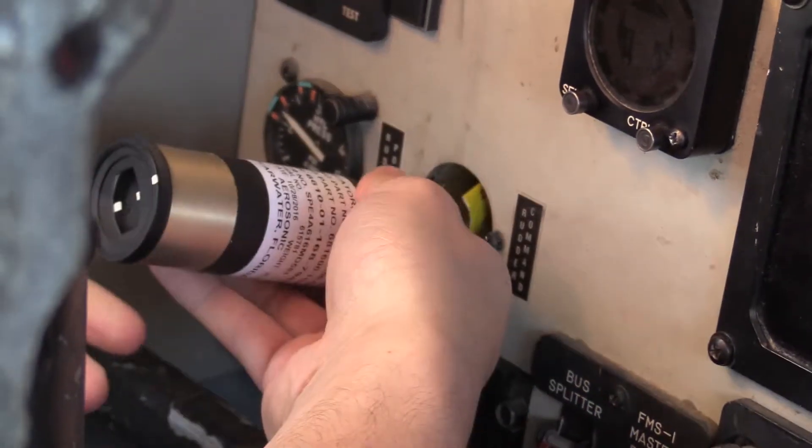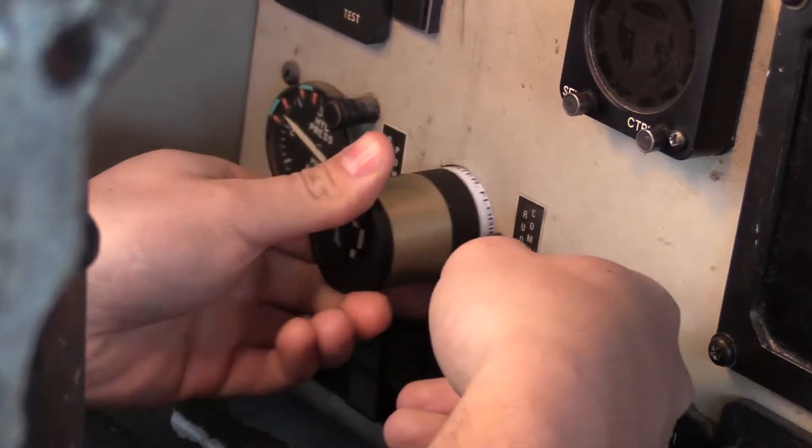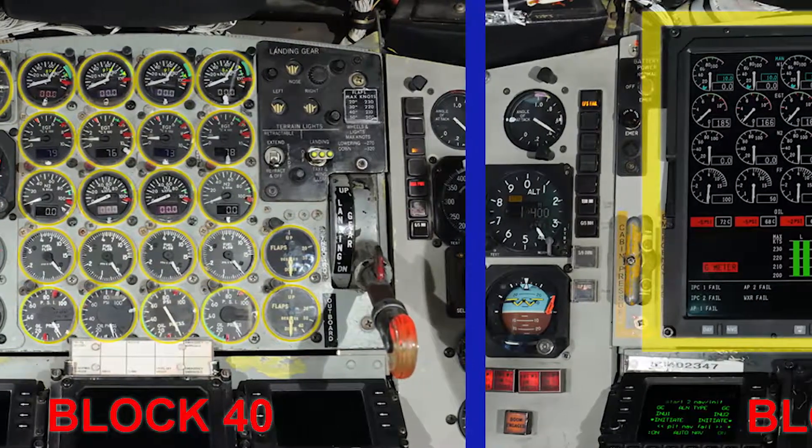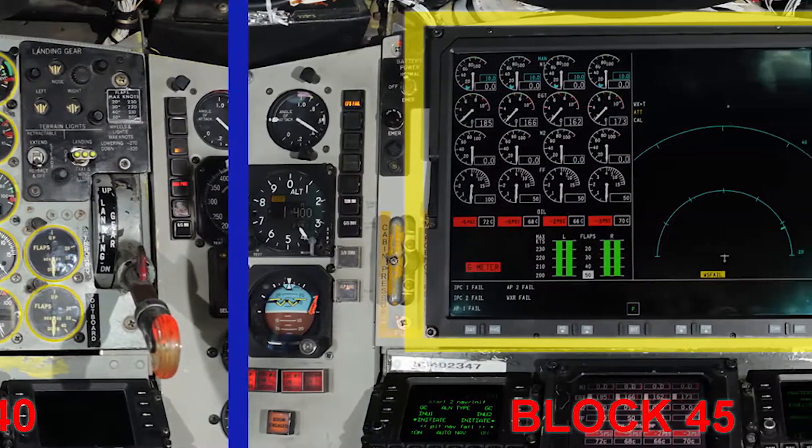Troubleshooting is a little bit easier, so it doesn't take as much time to work Block 45 as it did Block 40. And Block 45 kind of modernized the KC-135 from the avionics standpoint.